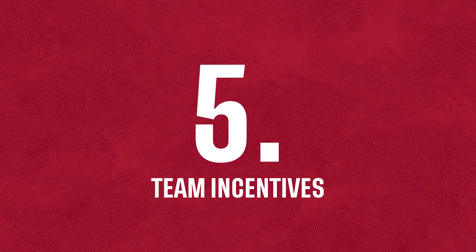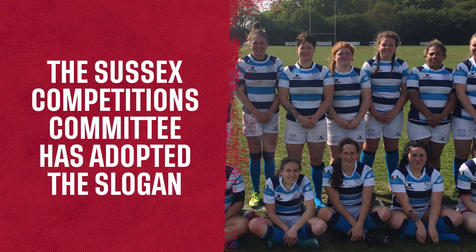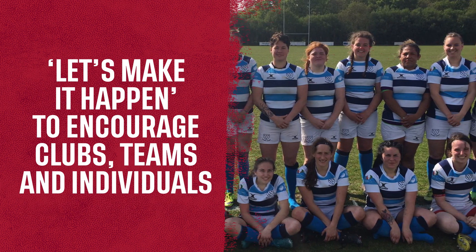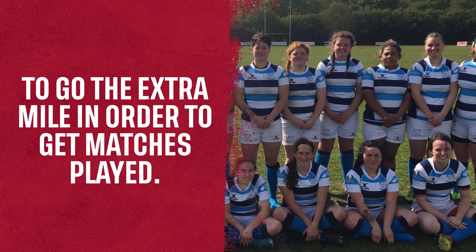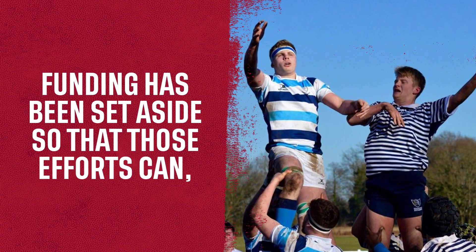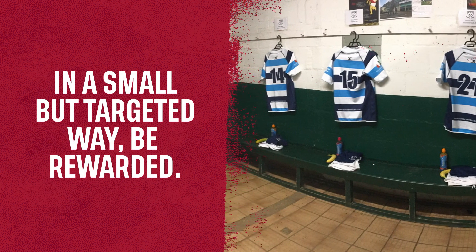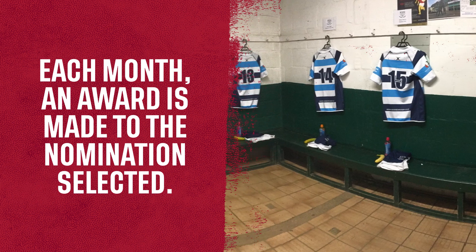Number 5: Team Incentives. The Sussex Competitions Committee has adopted the slogan 'Let's Make It Happen' to encourage clubs, teams and individuals to go the extra mile in order to get matches played. Funding has been set aside so that those efforts can, in a small but targeted way, be rewarded. Each month an award is made to the nomination selected.